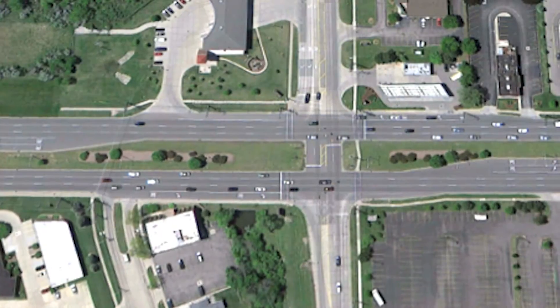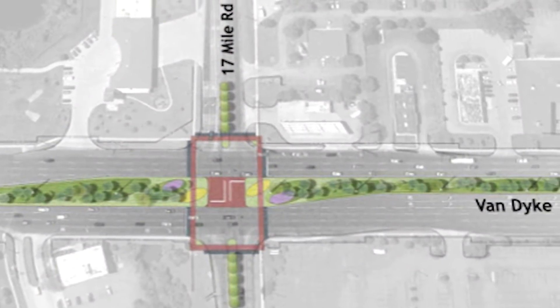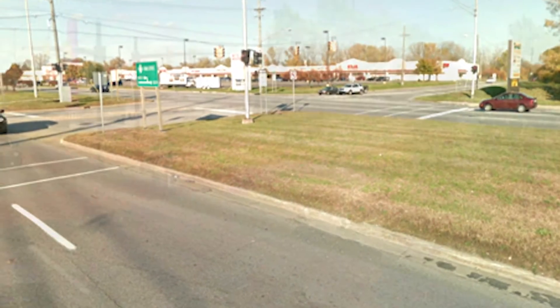The end product on Van Dyke will be very similar to the geometry you see today. You'll have three lanes of pavement, new concrete pavement, a median, and the crossover locations will be very similar to where they are now.